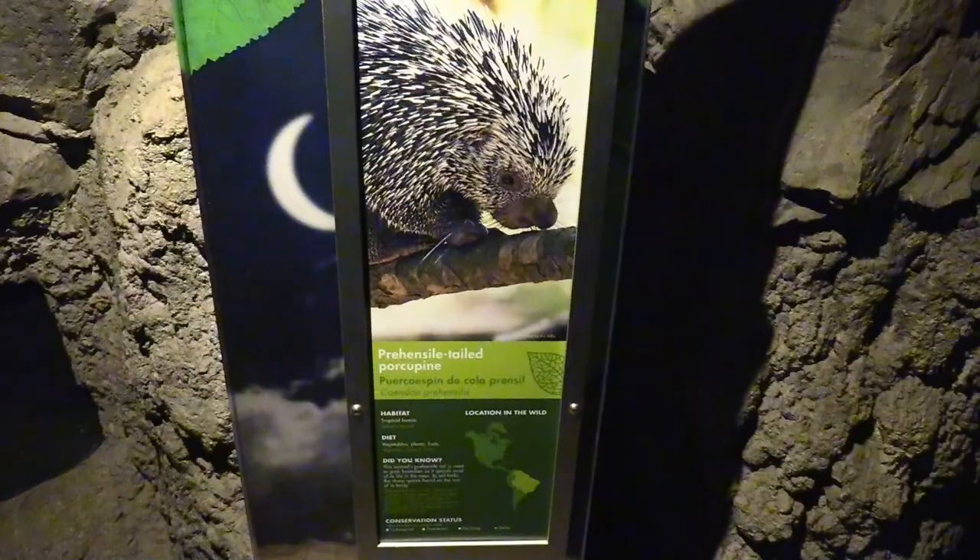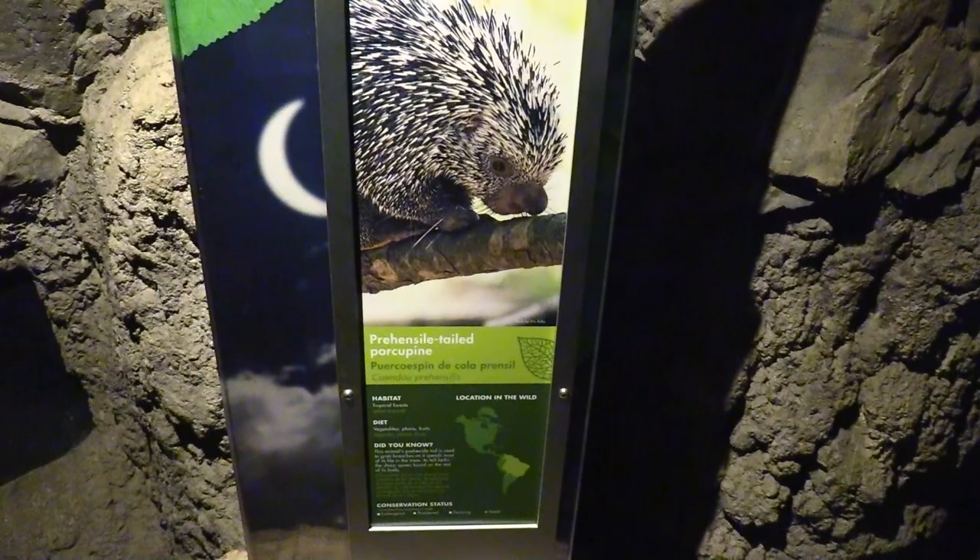Forest Glade area. We've got a prehensile-tailed porcupine — this guy has got a very nice looking habitat. He's looking around and here he is.